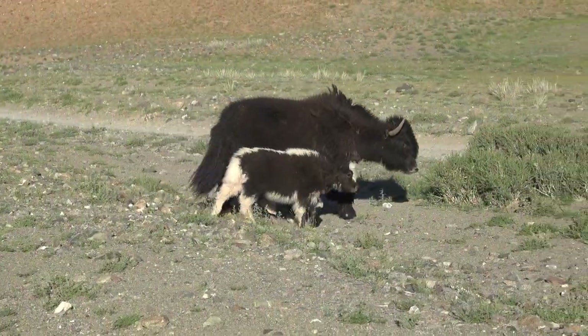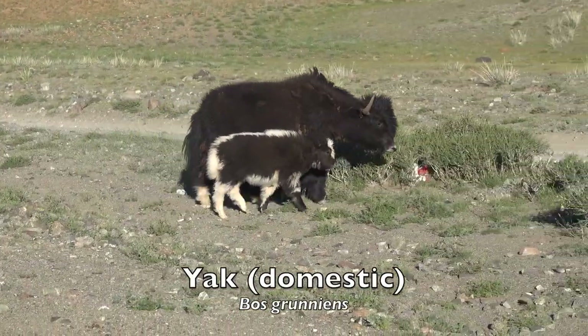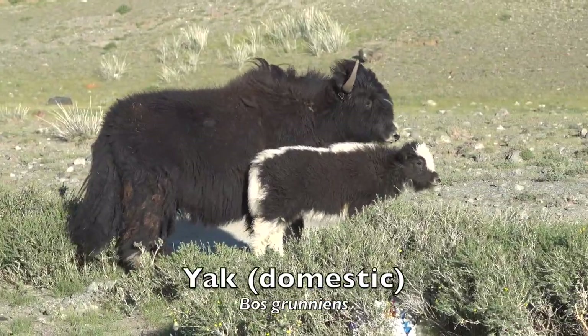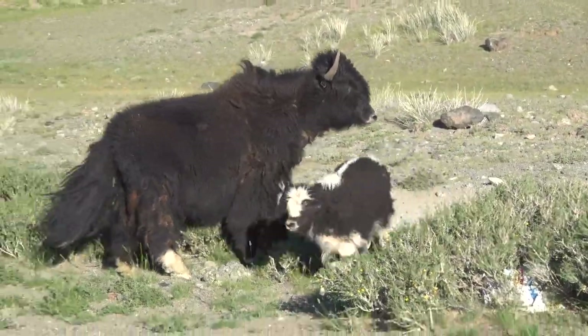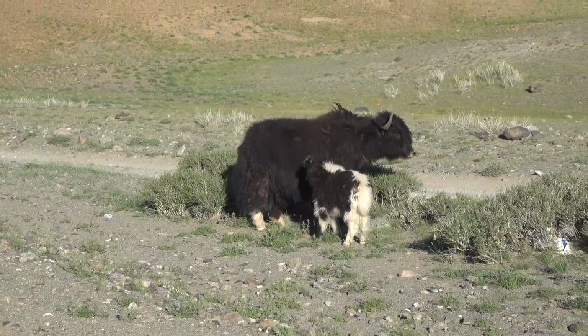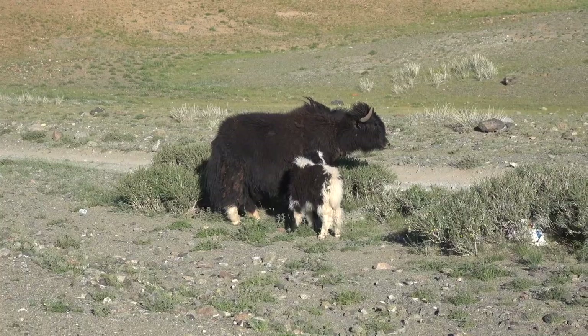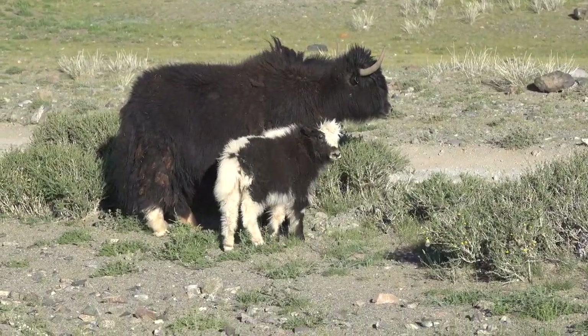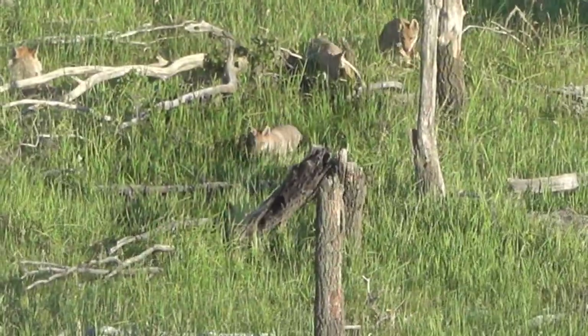The domestic yak, Bos grunniens, is a long-haired domesticated bovid found throughout the Himalayan region of the Indian subcontinent, the Tibetan Plateau, northern Myanmar, Yunnan, Sichuan and as far north as Mongolia and Siberia. It is descended from the wild yak, Bos mutus.